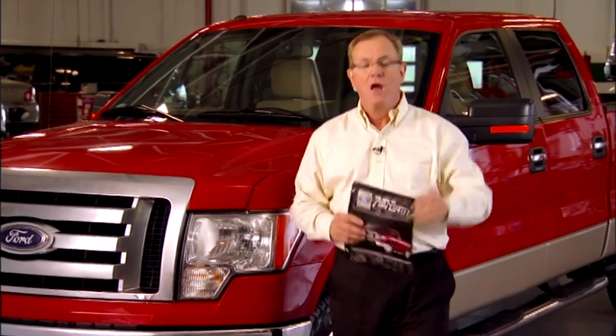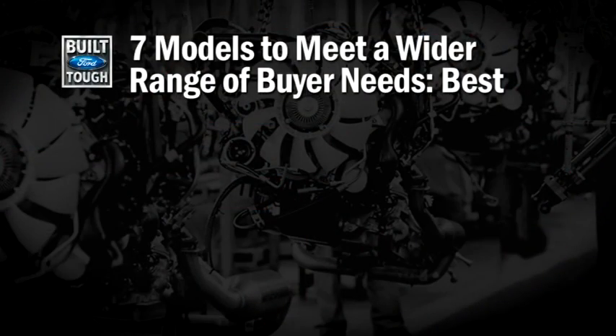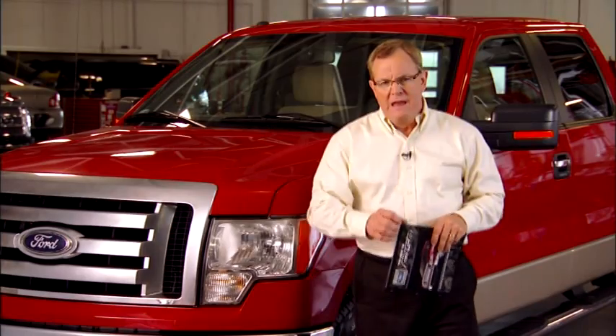Four different box designs are critical to the overall appearance and operation of this vehicle. This truck customer is going to want that box to work — five and a half, six and a half, and eight foot long, with both style side and flare side available. More models and interior options than we've ever had: seven models — XL, STX, XLT, FX4, Lariat, King Ranch — and just to top it off, the new Platinum package. Absolutely stunning stuff.